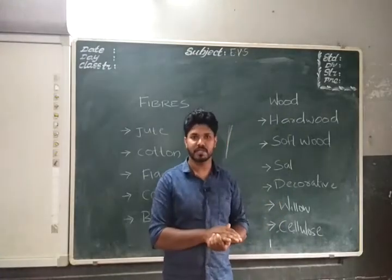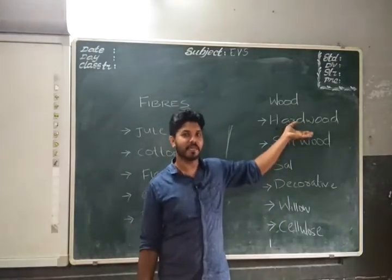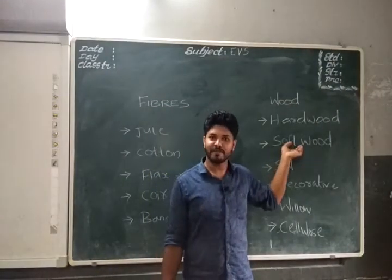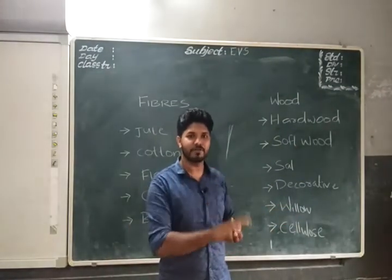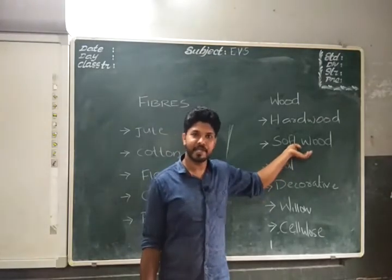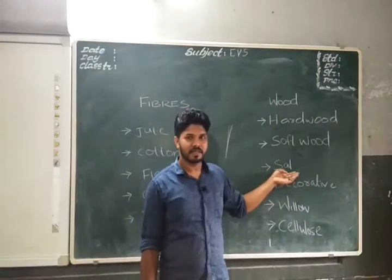Examples of hardwoods include mango and mahogany. Hardwoods are used for making furniture. Softwoods are not as hard — they are softer — and this type of wood is used in the paper industry, where they are crushed and made into paper.